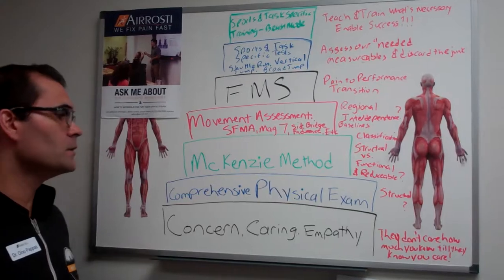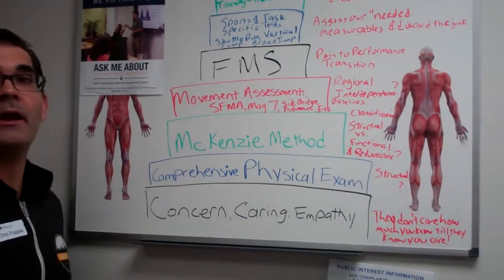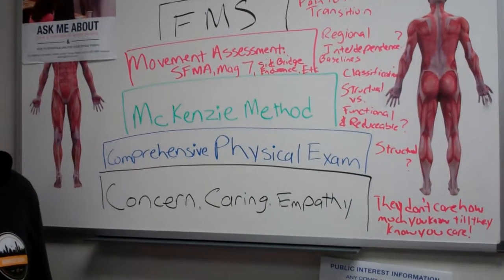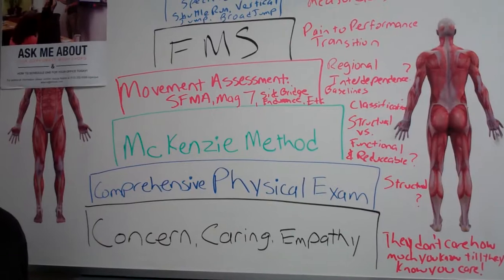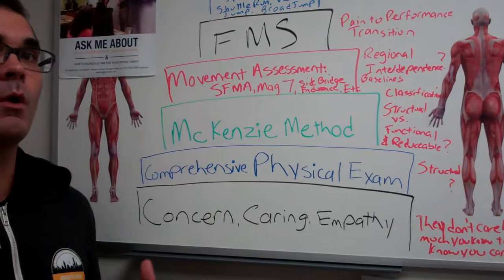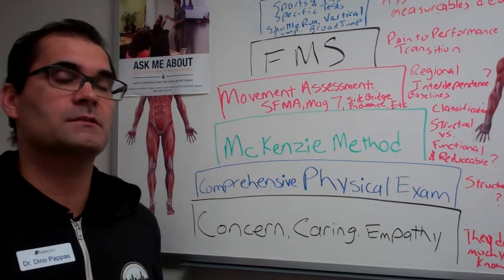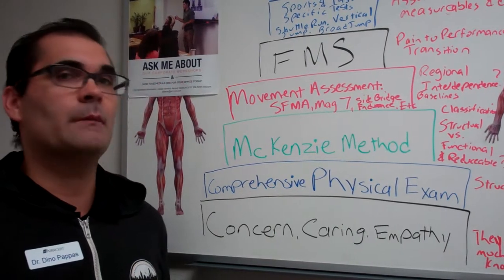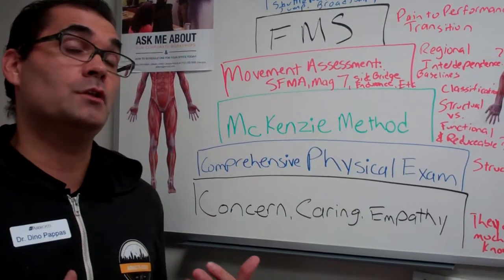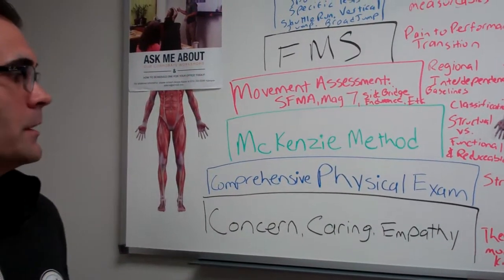Usually the first thing I do is when a patient calls in, I make sure that we show concern, caring, and empathy. We're dealing with patients, human beings, feelings, emotions, and people — not robots. We want to make sure from the first time they talk to you or you evaluate them, there's concern, care, and empathy. There's a famous quote: they don't care how much you know unless they know that you care first. That's what we try to do initially in the office.